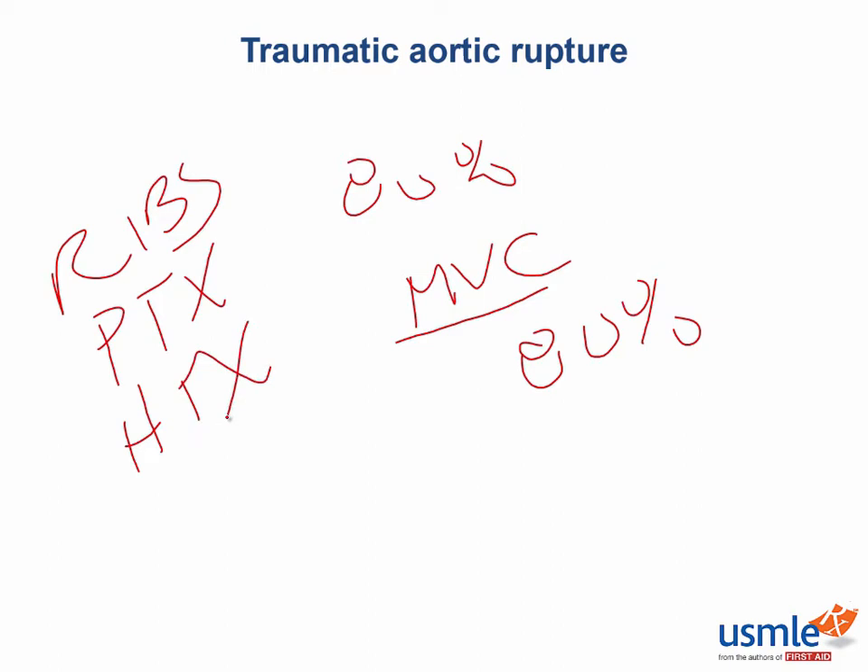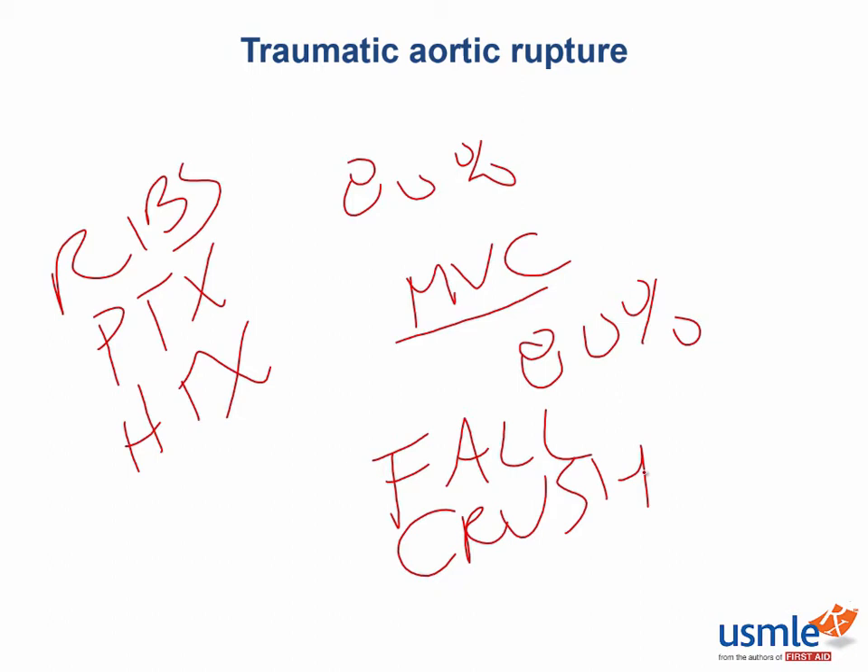If the test question writers get tricky, they may describe someone who had a big-time fall — from a window or a rooftop — or maybe a crush injury, like a patient crushed by something that collapsed. These mechanisms of injury can also produce enough force required to cause this type of injury.